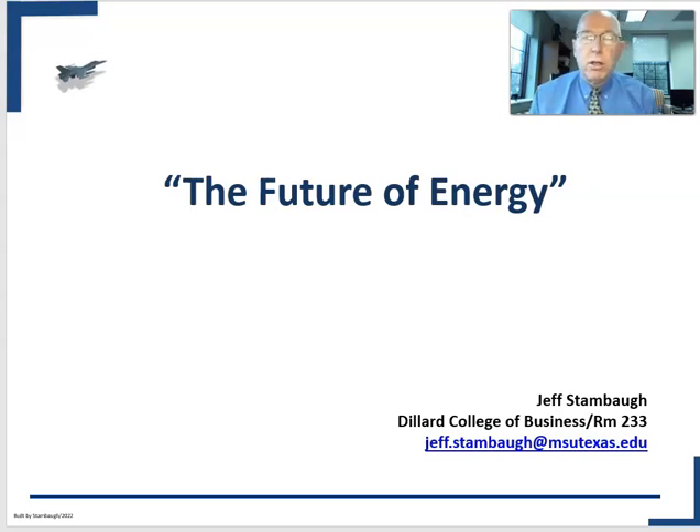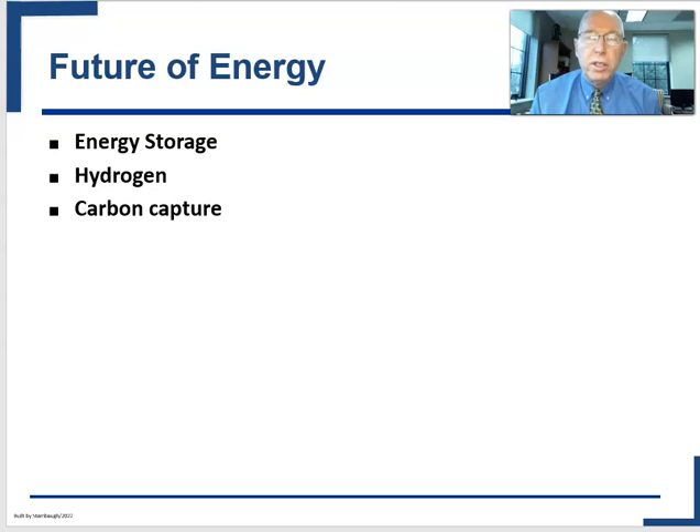For our last module of the course, we're going to look at some of the technologies and alternatives that are frequently talked about to our current energy system of fossil-based fuels. I have a lot of great material in D2L for you to read, and especially two great CNBC videos that talk about energy storage and carbon capture. The three topics we're going to cover are energy storage, hydrogen, and carbon capture.